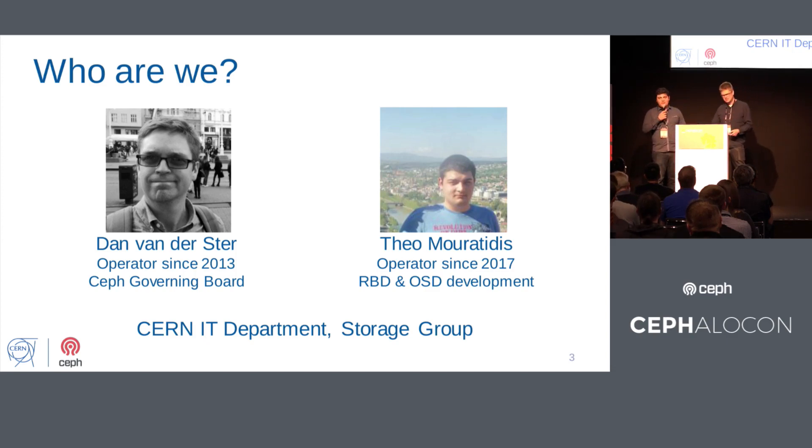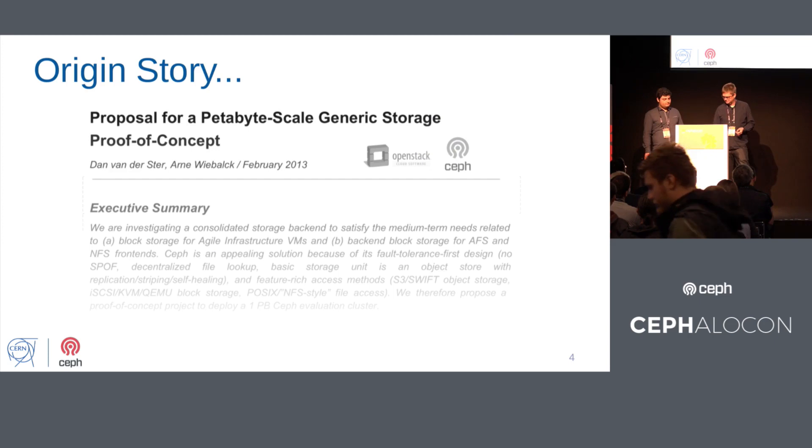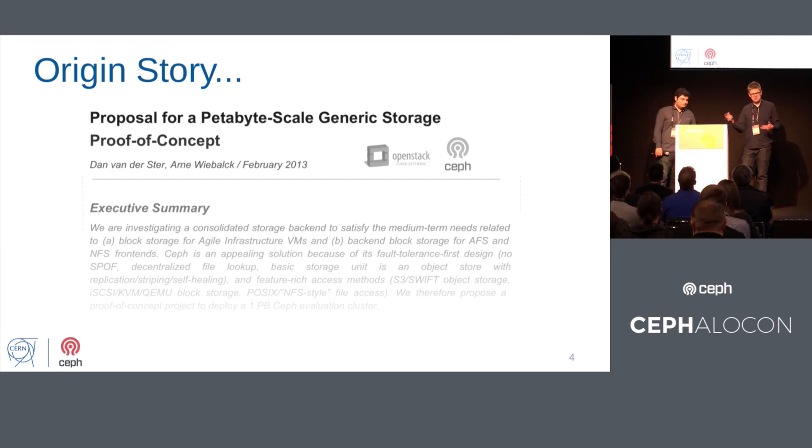And this is Theo. He's been joining us. I'm working along with Dan, and we'll do together operations at CERN for Ceph. We're in the storage group in the CERN IT department. It seems everyone's reminiscing today, so by chance we're also reminiscing a bit, going back to the very origins of Ceph at our institute.